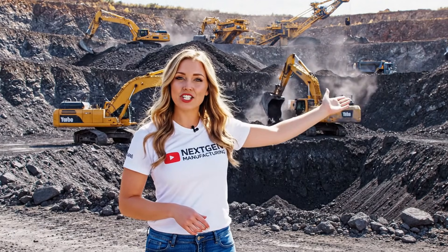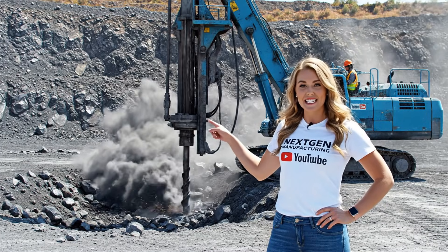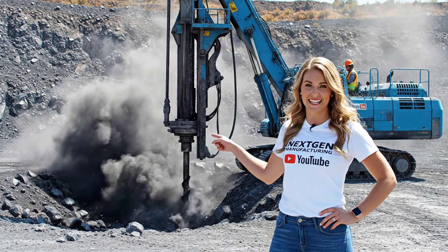As you can see, this operation is running at full capacity, extracting the raw materials that drive our industry forward. This is the future of mining. NextGen Manufacturing is proud to show you how we're drilling deeper, faster, and cleaner.